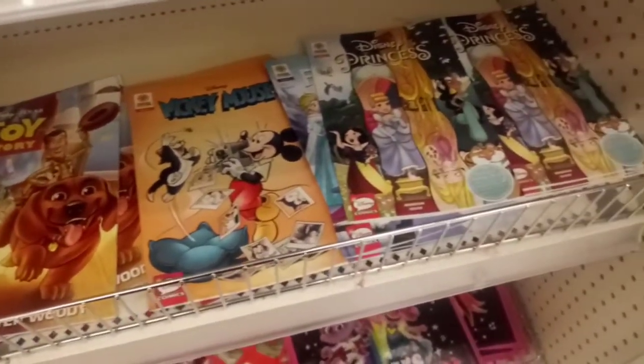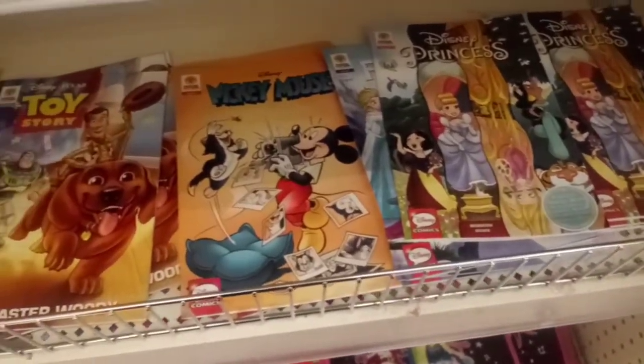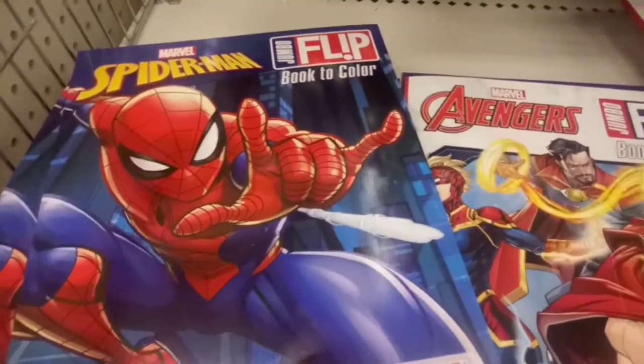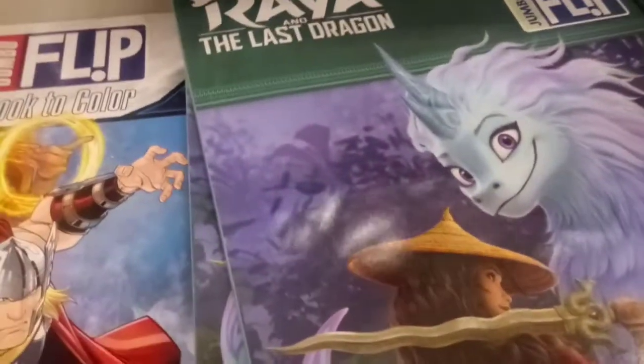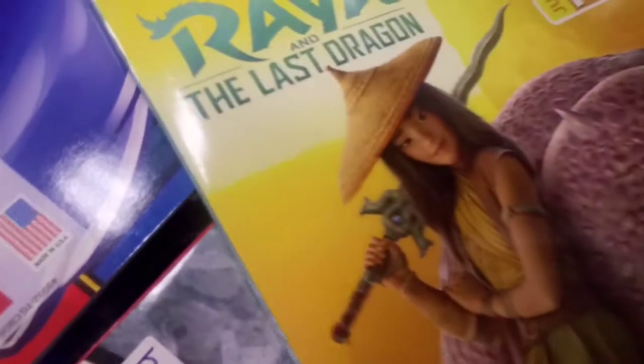Calling all comic book fans — Target Dollar Spot has comic books for $1: Pocahontas, Mickey Mouse, Toy Story. Get them while they last. And if you are a comic book fan, you're going to love these flip coloring books — $3, and you get The Avengers on one side with Spider-Man on the other, and The Last Dragon with two different characters. I'm going to love coloring this in with my new crayons.